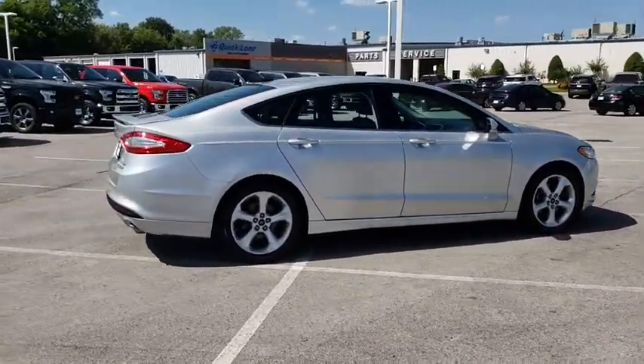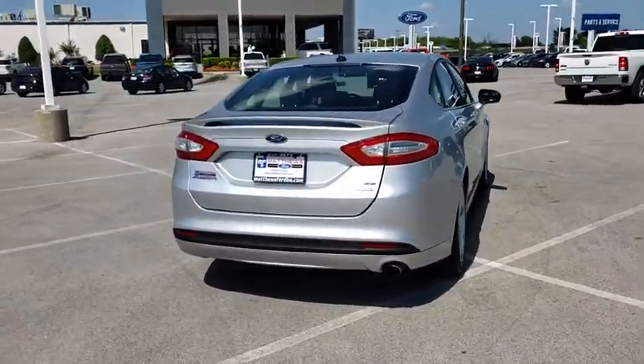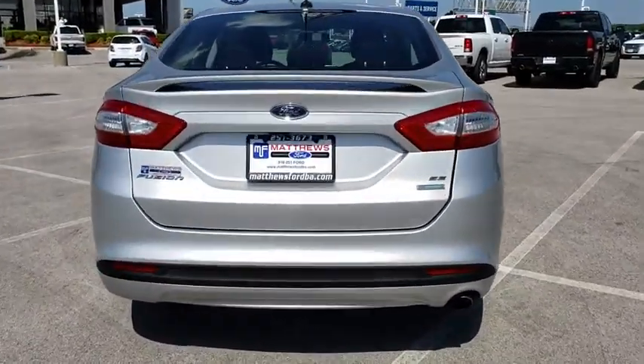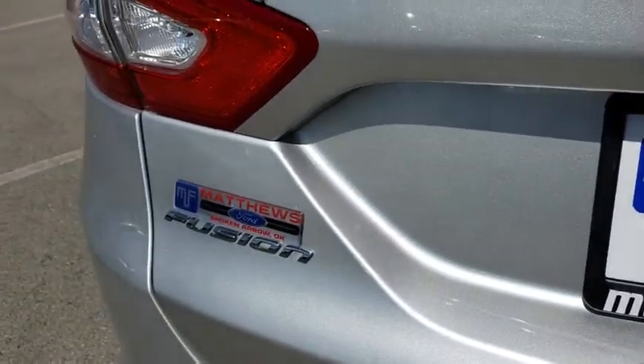Stability control, power passenger seat, keyless entry, steering wheel audio controls, anti-lock braking system, backup camera, traction control, Bluetooth, power steering, adjustable steering wheel.